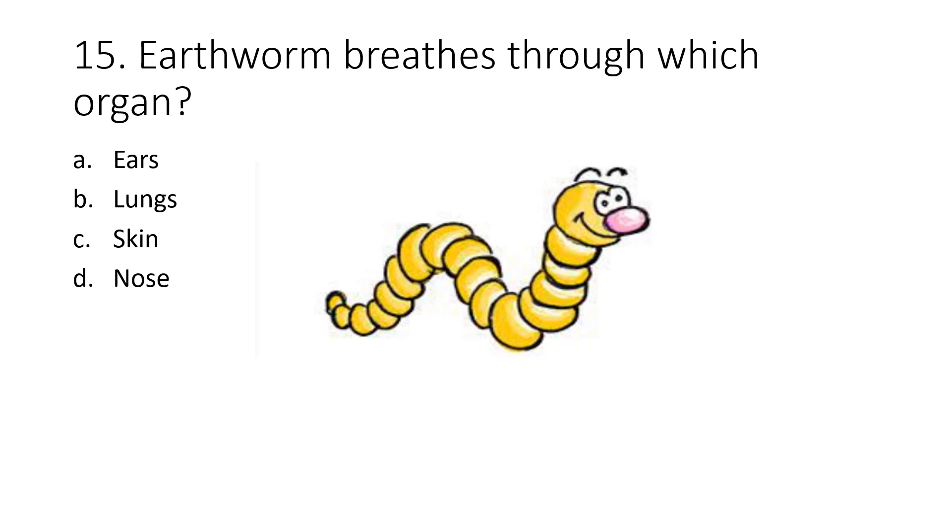Question 15. An earthworm breathes through which organ? Option A: ears. Option B: lungs. Option C: skin. Option D: nose. The correct answer is option C, skin.